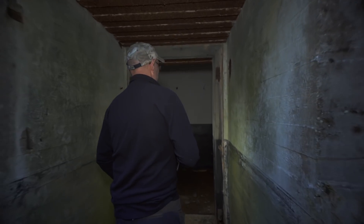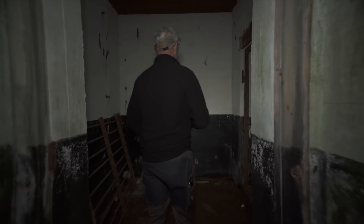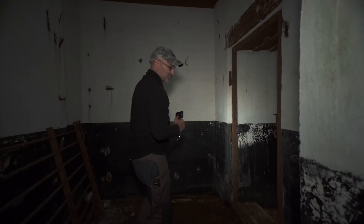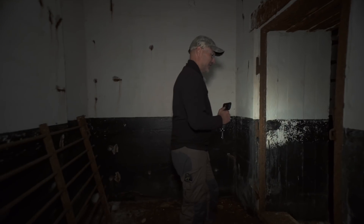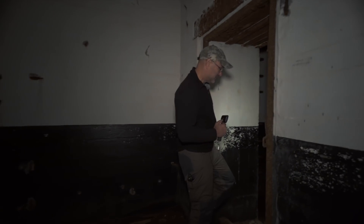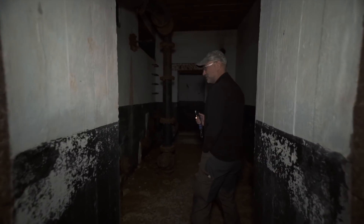Vi ska nu gå in och titta vad som finns i den. Här kommer man först in i ett litet förrum där det egentligen inte finns någonting, utan det är bara ett litet utrymme. Sen kommer man in i själva pumprummet.